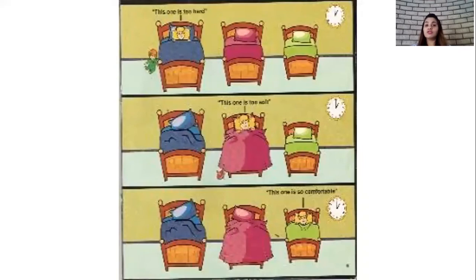Then Goldilocks moved to the bedroom of the three bears and there were three beds. How many beds children? Three beds. She tried sleeping on the first bed and she said this one is too hard. Then she tried sleeping on the second bed and she said this one is too soft. Then she tried sleeping on the third bed and she said this bed is just comfortable. It's perfect.